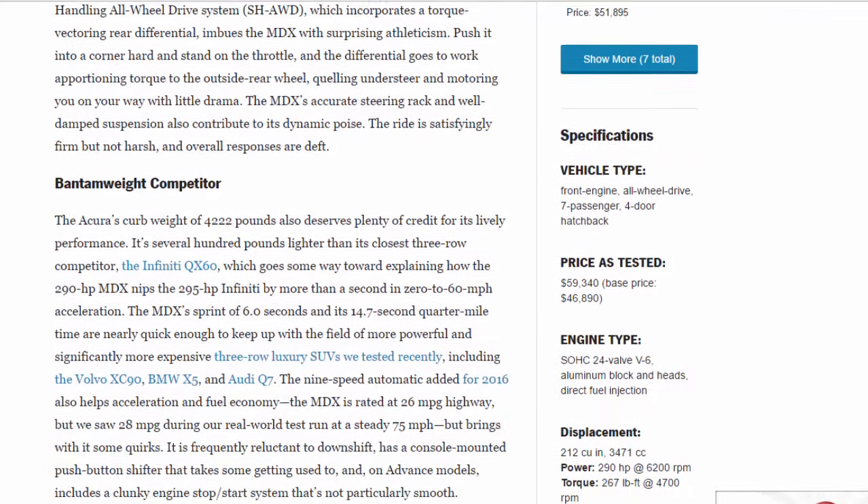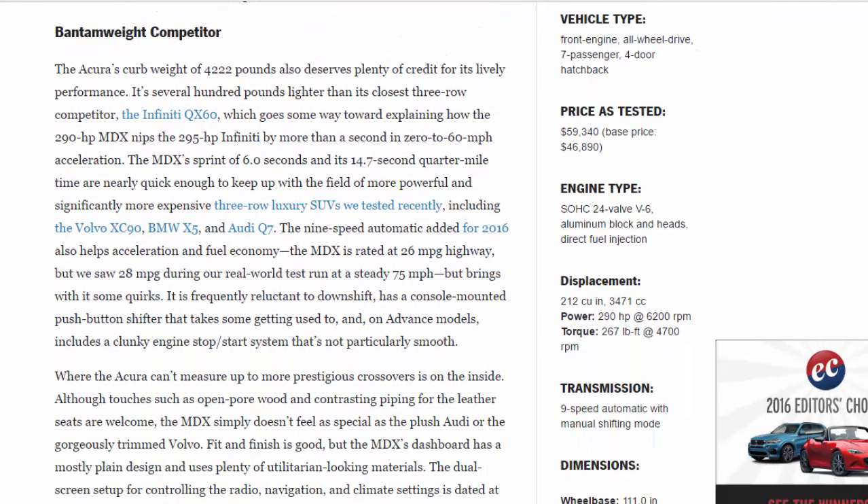The Acura's curb weight of 4,222 pounds also deserves plenty of credit for its lively performance. It's several hundred pounds lighter than its closest three-row competitor, the Infiniti QX60, which goes some way toward explaining how the 290-hp MDX nips the 295-hp Infiniti by more than a second in 0–60 mph acceleration. The MDX's sprint of 6.0 seconds and its 14.7-second quarter mile are nearly quick enough to keep up with more powerful and significantly more expensive three-row luxury SUVs, including the Volvo XC90, BMW X5, and Audi Q7.